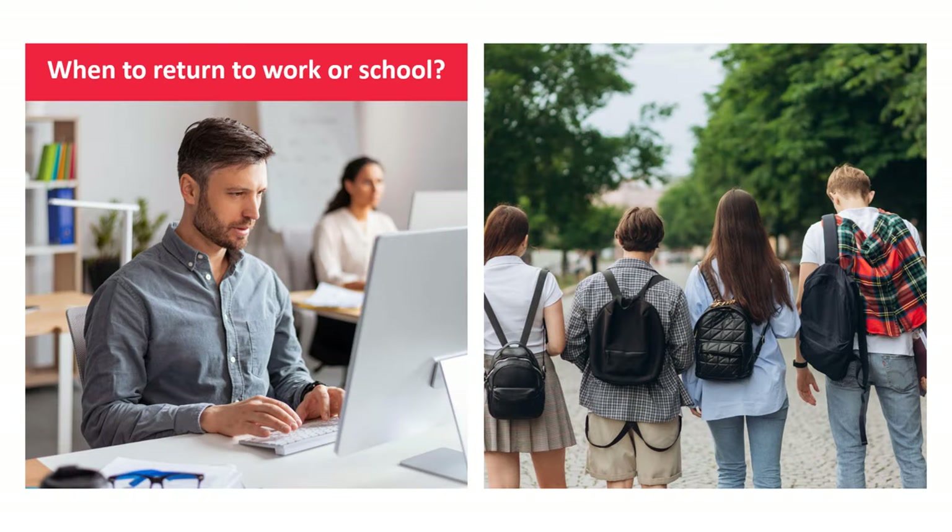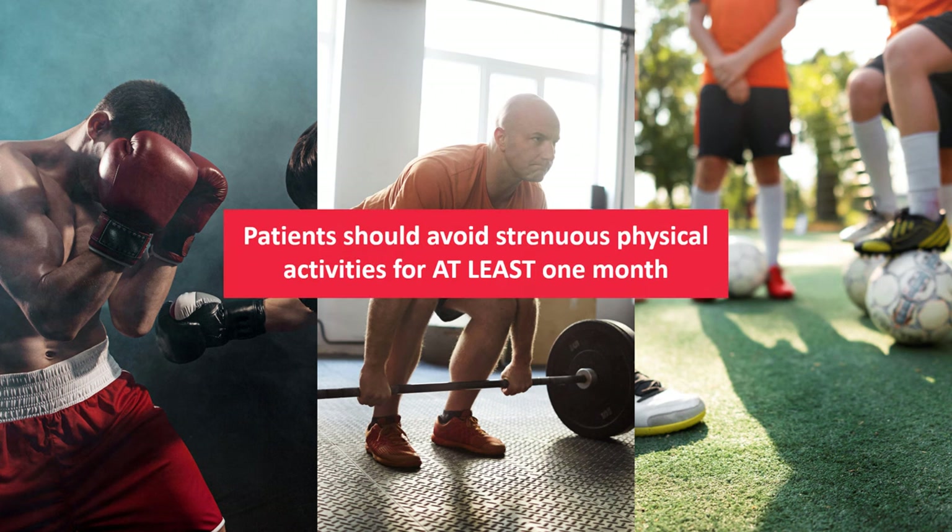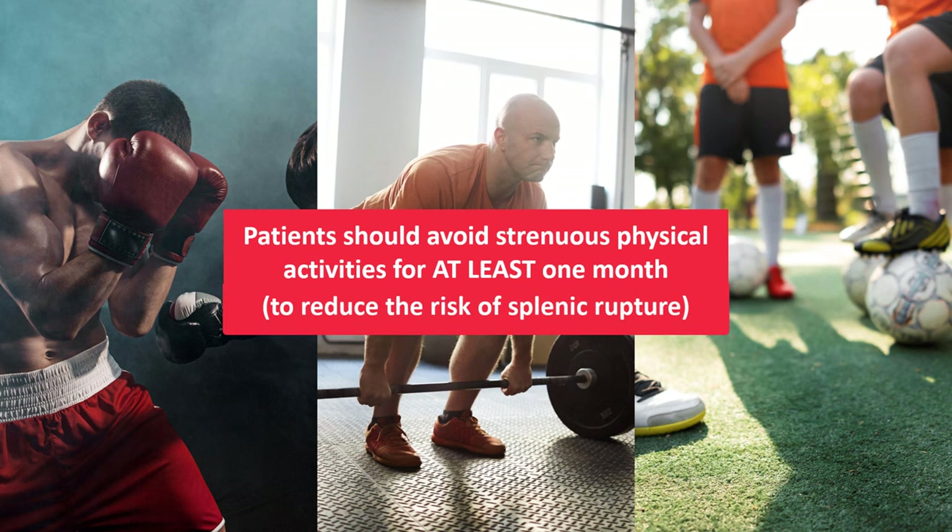The big question is when patients should return to work or sports. As soon as their temperature normalizes and they feel fit enough, they can return to school or the office. But when it comes to strenuous physical activities, contact sports, and anything that increases intra-abdominal pressure, most experts recommend waiting a minimum of four weeks, sometimes even longer. Unfortunately, a small percentage of patients will continue to experience debilitating fatigue for months, in rare cases maybe even years. We don't know why this happens or how to treat it, but the good news is that eventually things will get better — though it might take a lot of time.